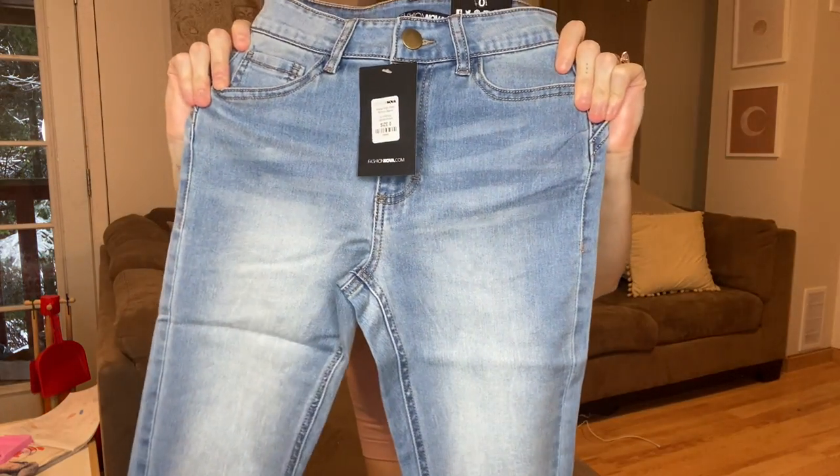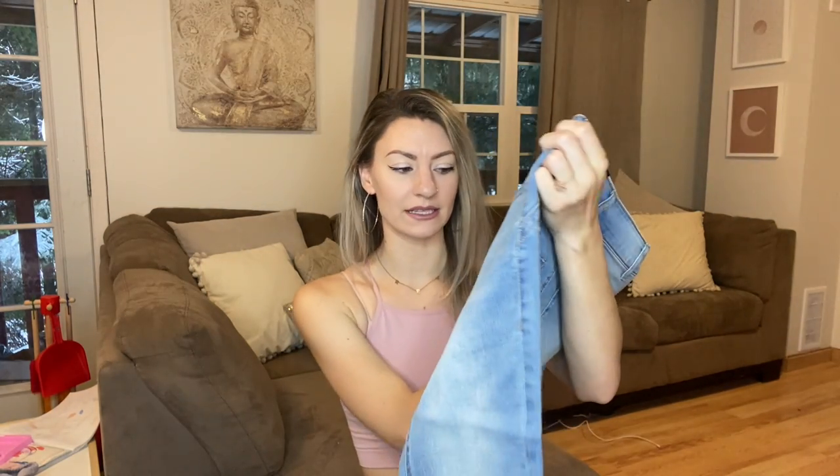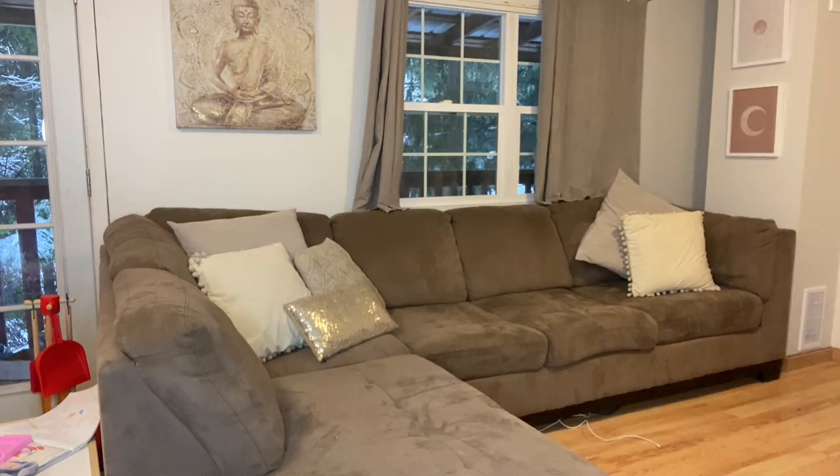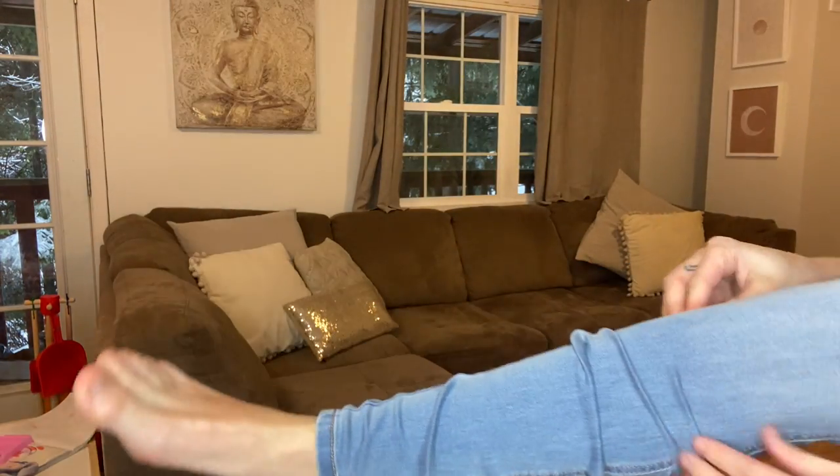The first pair I'm going to try on is the Alexa High Rise Skinny Jean in light blue wash, size zero. I got pretty much both pairs in high-waisted styles because I really like the high-waisted look. I also find it difficult to find jeans that actually look high-waisted on me because I have a really long torso. They do look like they're pretty high-waisted, so let's try them on.